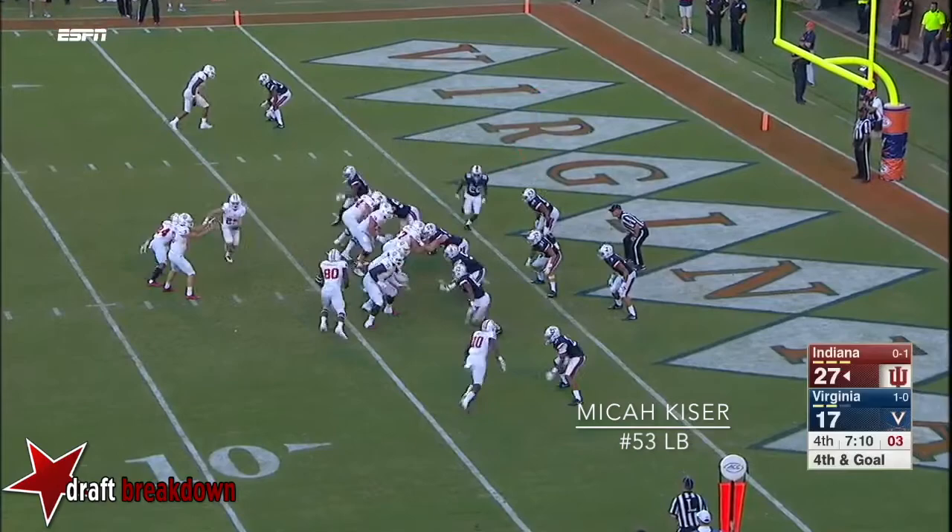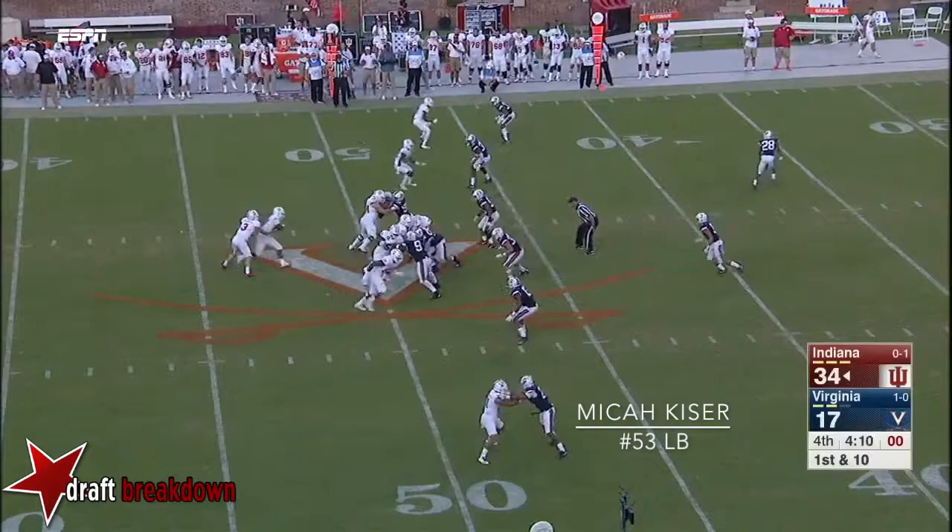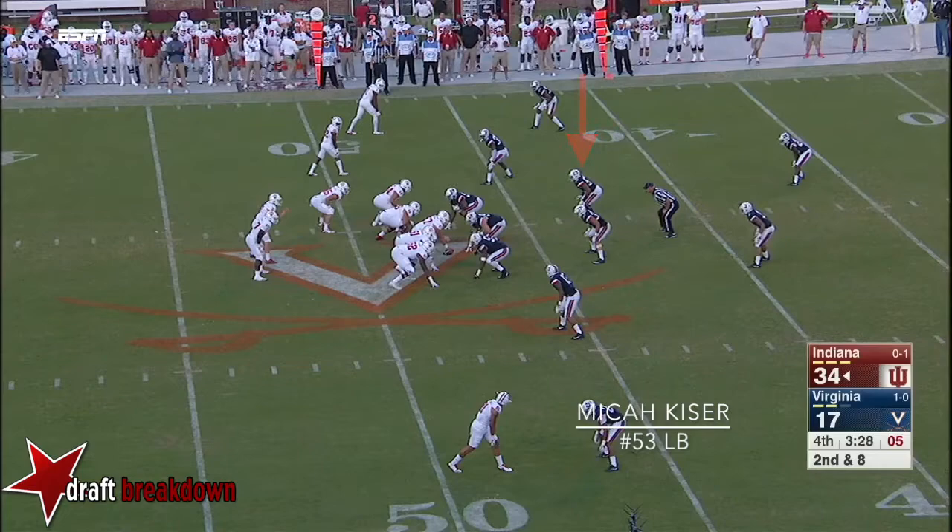34-17 — the Hoosiers have the ball back at the UVA 49. Schman number 27 — and there he gets the ball again. Ellison again.